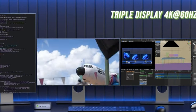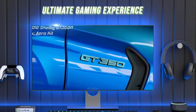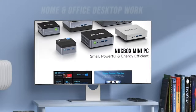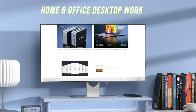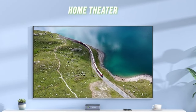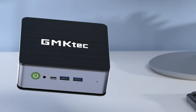Key features: AMD Ryzen 7 6800H processor, 1TB PCIe SSD, 4K output, Wi-Fi 6, Bluetooth 5.2. Pros: powerful processor, large memory capacity, fast storage, 4K support, Wi-Fi 6, Bluetooth 5.2. Cons: no Thunderbolt 4 ports. Overall, the GMTEC K1 Mini Gaming PC is perfect for gamers who need a compact and versatile computing solution.